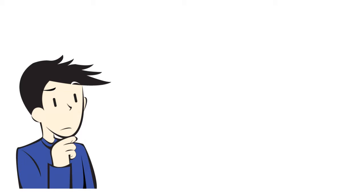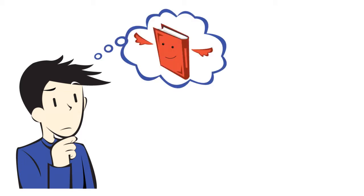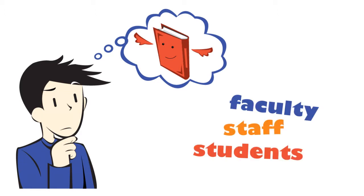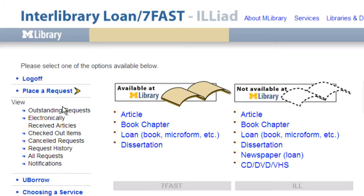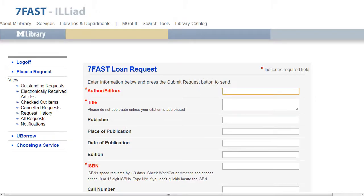How will I get books or journals that are stored in the Health Sciences remote shelving facility? If you're a U of M faculty, staff, or student, you have three options. First, you can use 7Fast to request journal articles, book chapters, or books.